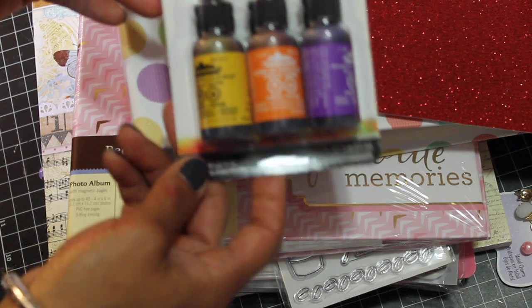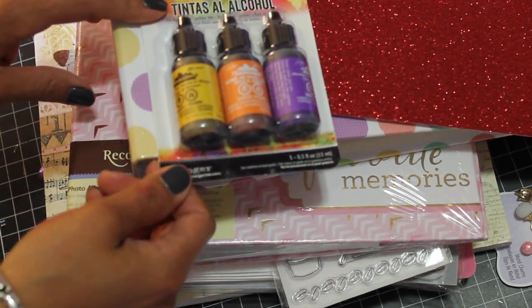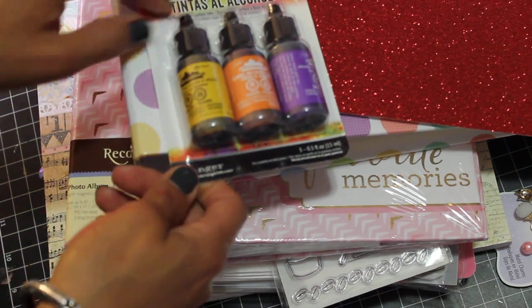Alright guys, this is my Michaels haul for today. I hope you like what I found. Feel free to leave me a comment and I will talk to you guys soon. Take care, bye!